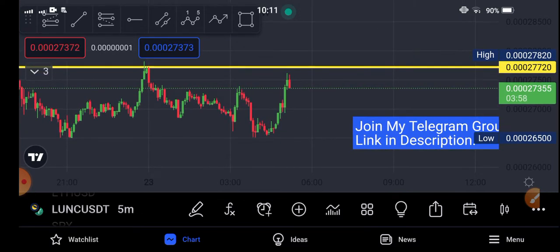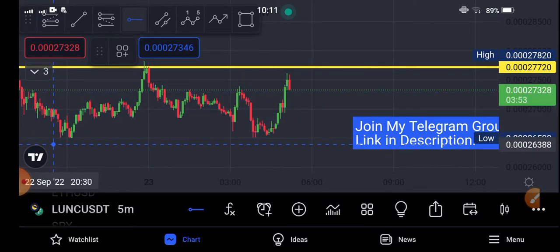If we look at the current movement of classic coin in the market, let's try to identify the support and resistance lines.